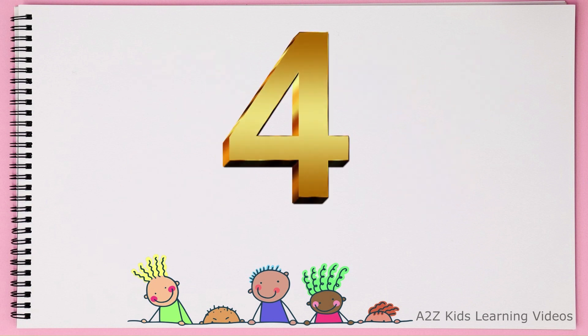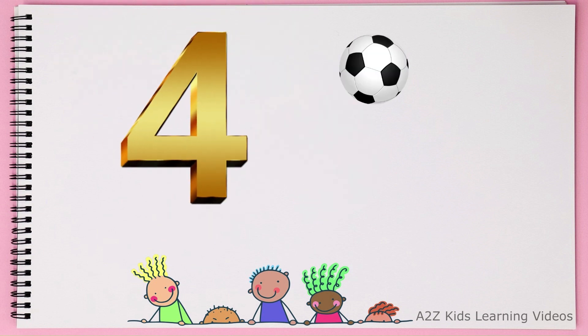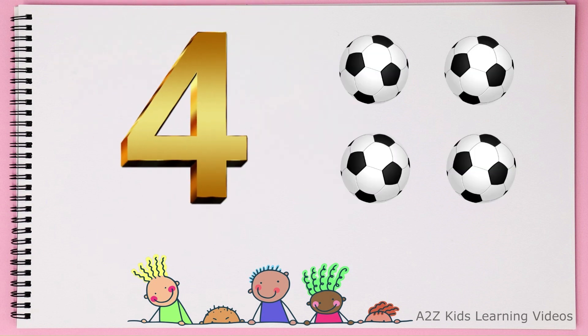This is number 4. 1, 2, 3, 4. 4. Footballs.